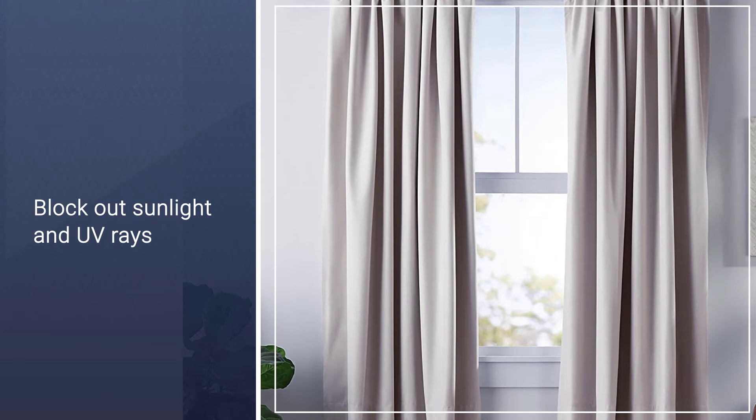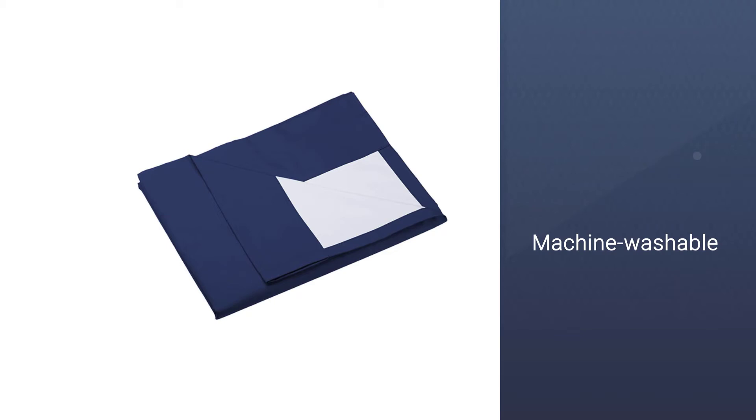Further, they are effective at reducing noises from outside, and they help to insulate your home against heat and cold for improved energy efficiency. The curtains are machine washable, and their pockets fit standard or decorative rods.